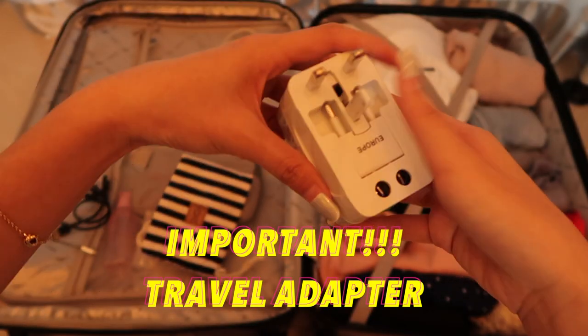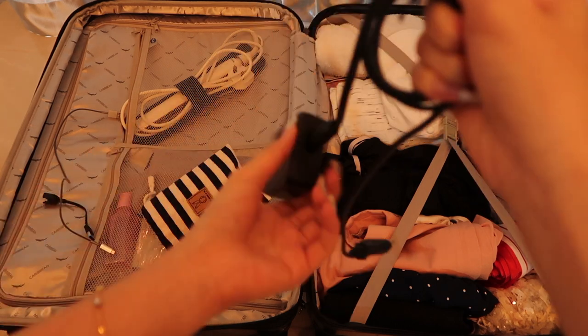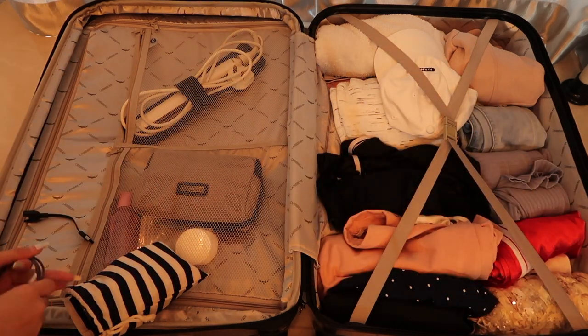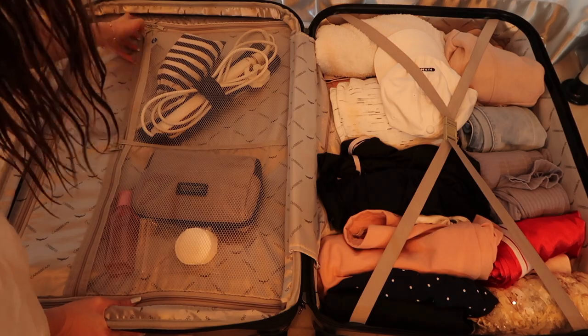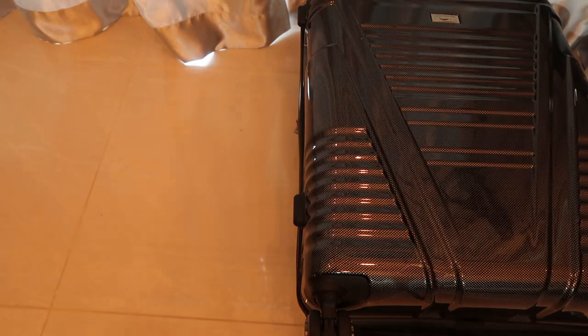A travel adapter is one of the most important things you cannot miss in your luggage, because without it you can never charge your phone if the plug type is different. After also packing my brush and hair straightener, that's everything I have for my luggage.